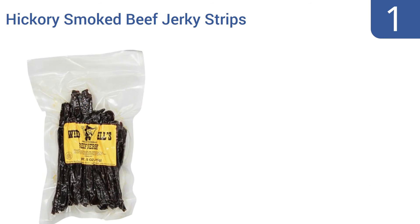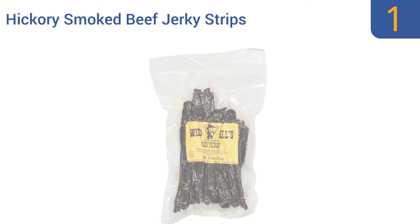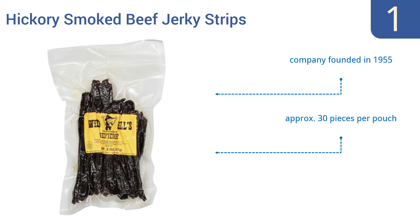And coming in at number 1 on our list. If you want a taste of classic American jerky, the kind enjoyed back in the Old West, then order yourself some of Wild Bill's Hickory Smoked Beef Jerky Strips. It's tough and spicy at first bite, but softens and sweetens as you chew. The company was founded in 1955, and you get approximately 30 pieces per pouch made using traditional preparation methods.